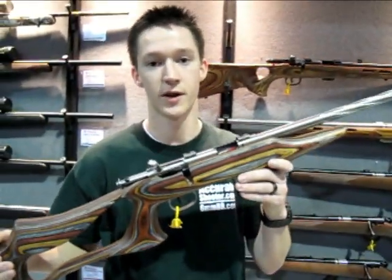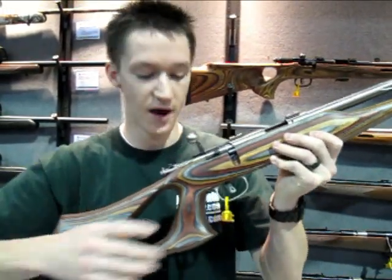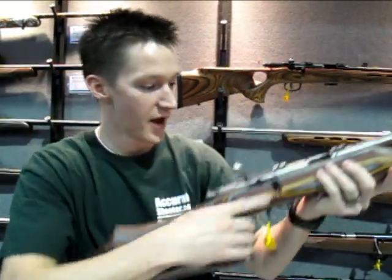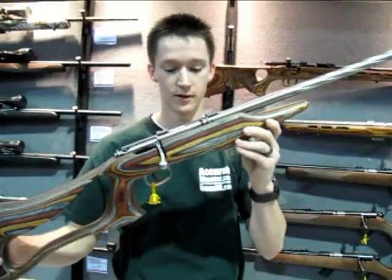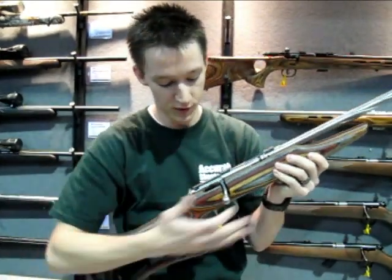This right here is one of the Model 93s. In this package, it comes with this stock right here, which is pretty well outfitted for shooting standing, kind of run-and-gun type stuff. It's real streamlined — you see the barrel's floated all along the barrel, which is pretty fun, and it's got a really smooth action.